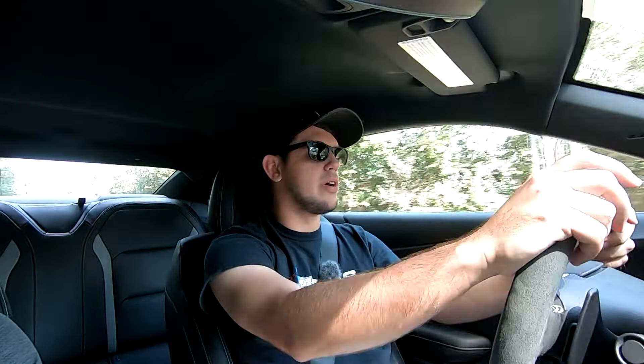On these newer 1LEs, they added more pops and crackles when you let off the gas - I think they started that in 2019. It sounds absolutely amazing. That's something I wish my ZL1 did more, just because I love the pops and crackles. I can only imagine how much more fun it would be with headers to magnify that sound even further.